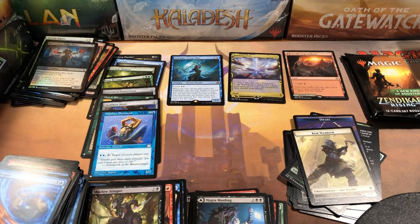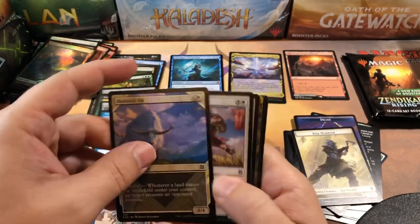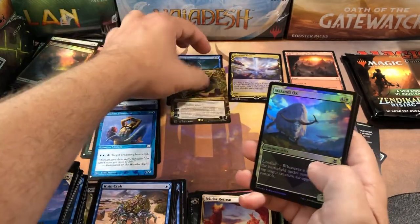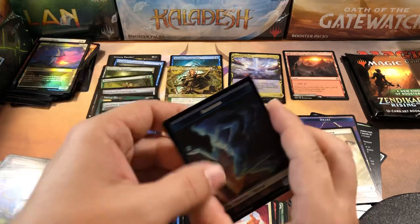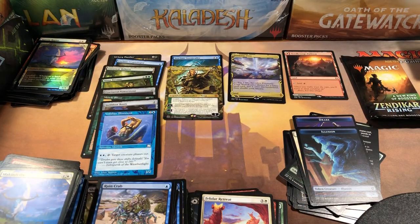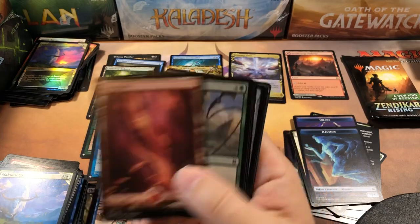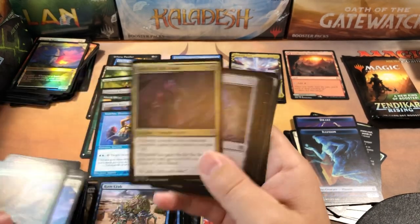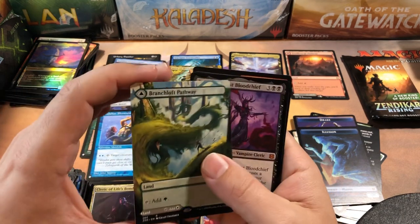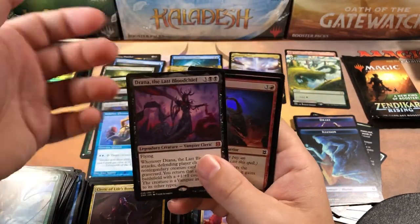This is hands down the worst box of Zendikar Rising I have ever opened in my life, and here I was talking about how great this set was. Coralhelm Retreat, Nissa of Shadowed Boughs — borderless — second mythic but not worth much — and an evolution token. Two packs left, two mythics, one pathway. We got a second signed art card — that's weird — not really going to help. And there's our second pathway — Branchloft Pathway, borderless — and a mythic! We need the last pack to deliver too.